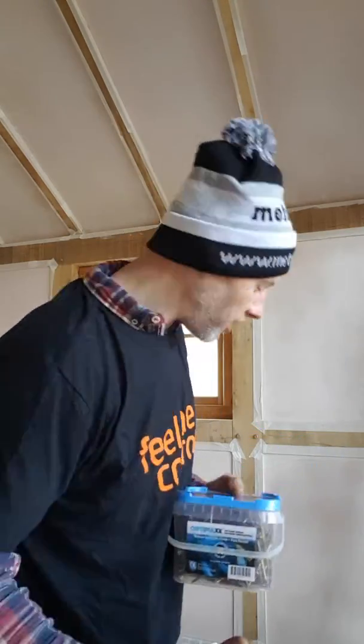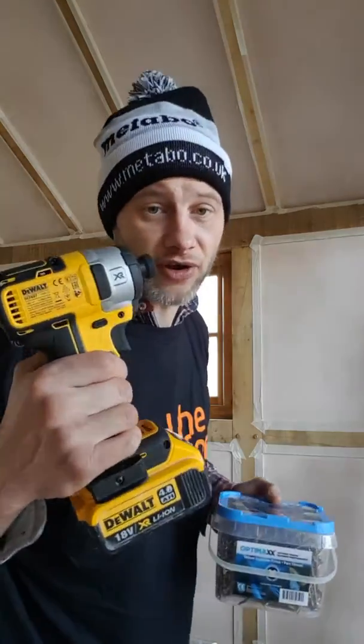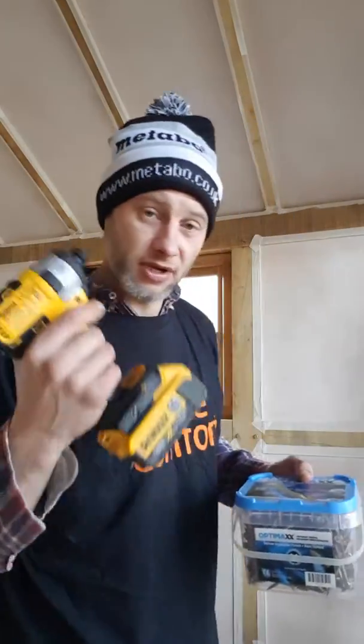I got myself some OptiMax screws. These are real quality screws — they're not going to break. They're impact resistant, so they're great for power drills and impact drivers. You need a quality screw.